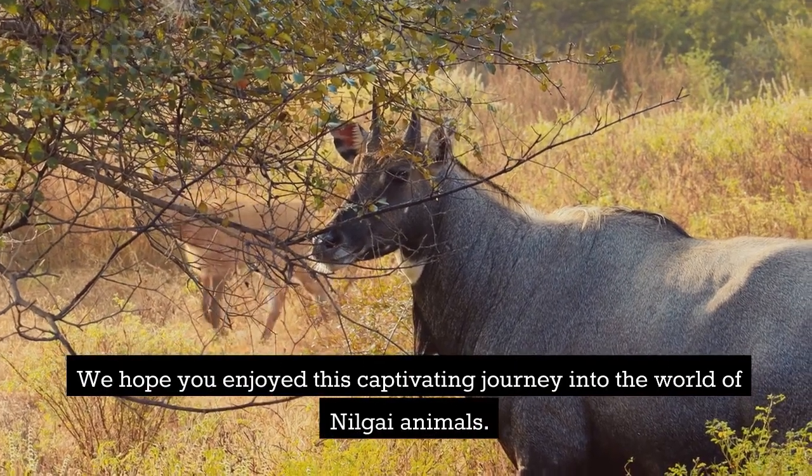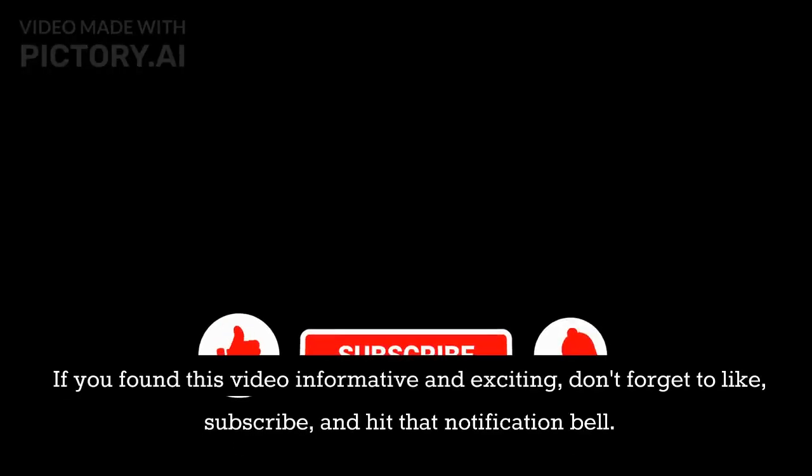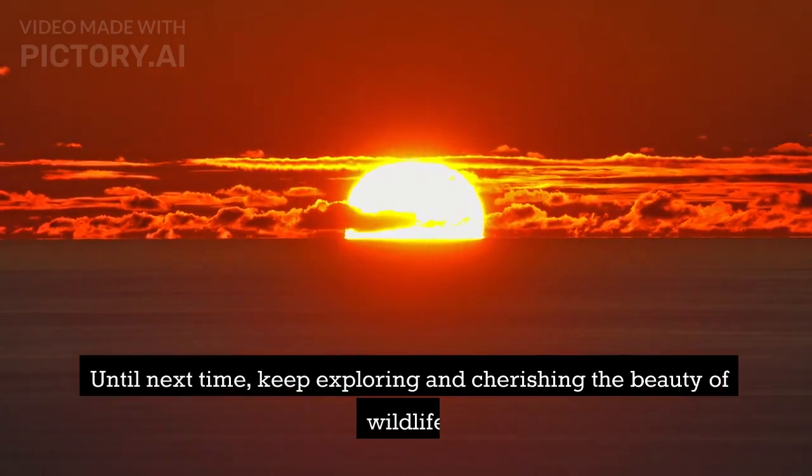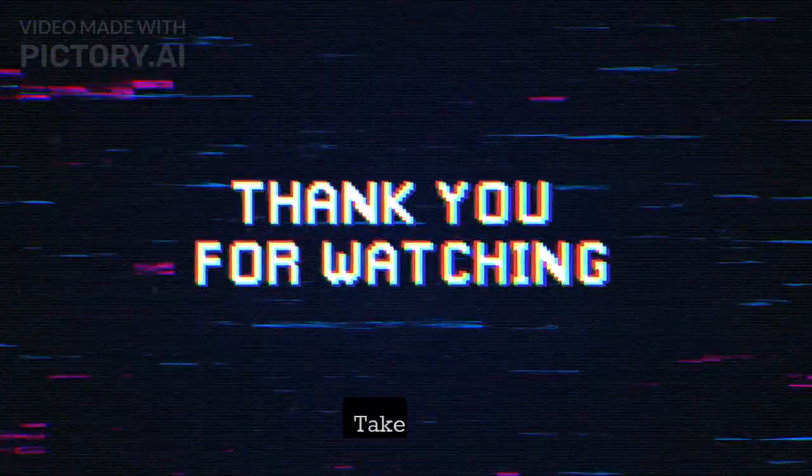We hope you enjoyed this captivating journey into the world of Nilgai animals. If you found this video informative and exciting, don't forget to like, subscribe, and hit that notification bell. Until next time, keep exploring and cherishing the beauty of wildlife. Take care.